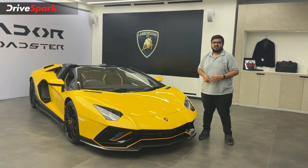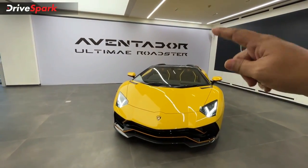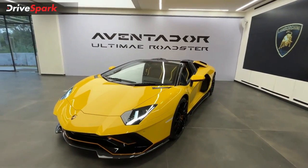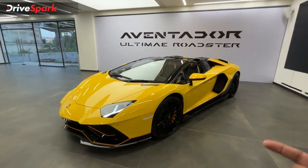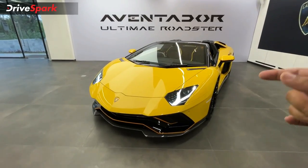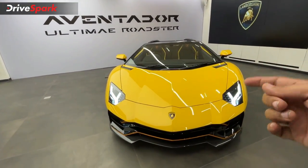Let's do the walk-around of this car. This is the Lamborghini Aventador Ultimate Roadster model. You can also have a coupe model, and there is a limited version of this as well. This is a customer car in India — a super limited version. This is the roadster version, limited to 250 units.